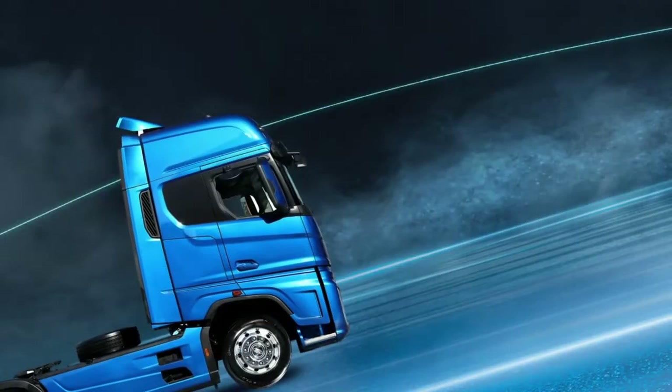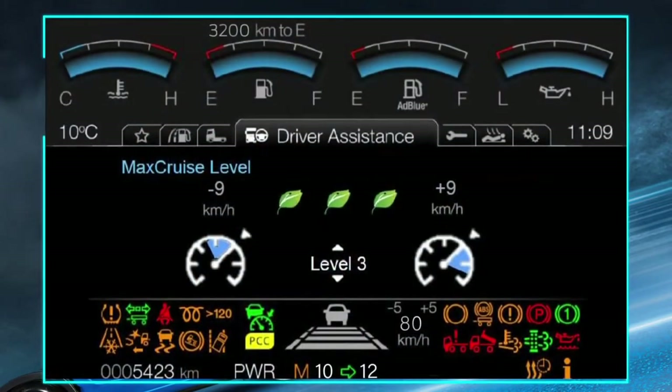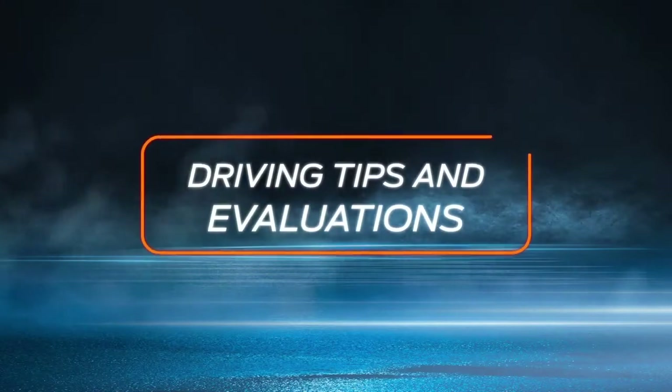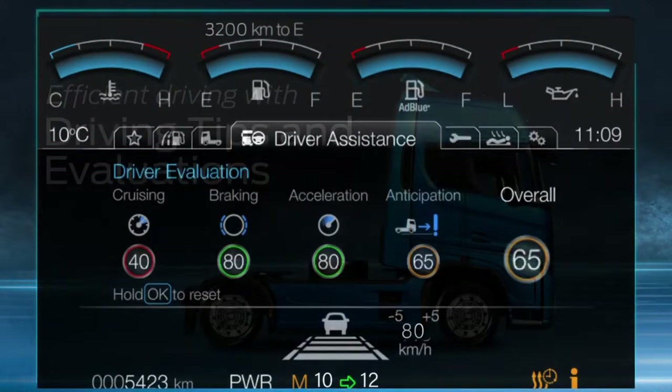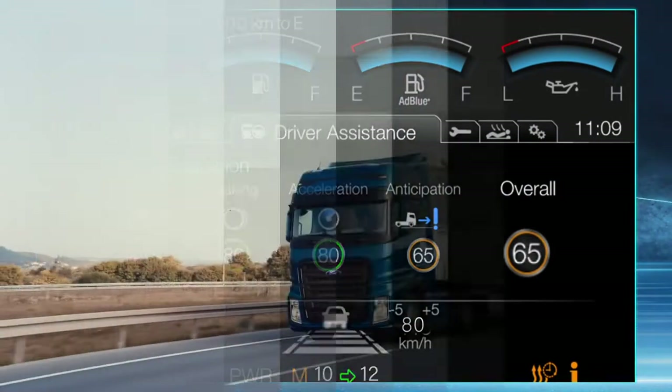The Max Cruise feature, a part of Connect Truck, saves up to 4% more fuel by analyzing the road conditions ahead of your vehicle. Your Smart Driving Assistant evaluates your driving performance and provides helpful tips to increase your vehicle's efficiency.